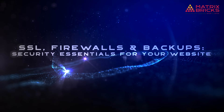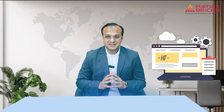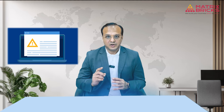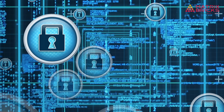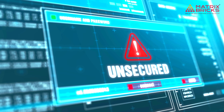SSL, firewalls, and backups — security essentials for your website. Most people think building a website is the hard part, but here is the truth: keeping it safe is where things really fall apart. You might not notice it at first. Everything looks fine. Then one day your site slows down or disappears, or your visitors see a scary warning that says this site is not secure. And you are left thinking, wait, how did this happen? What did I miss?